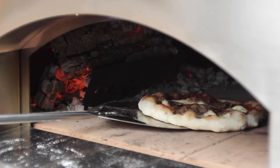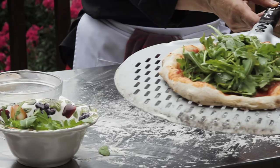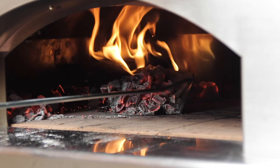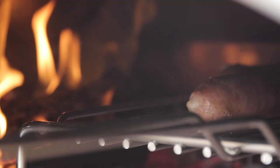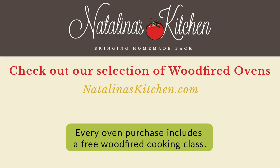We also have specialty Italian flours, double zero flours, and yeast so you're sure to get the best results. First and foremost, the Mangia Cuoco is a single-chamber pizza oven, but we can adapt it and cook all kinds of wonderful things. I hope you'll come on out, have a look at our beautiful ovens, and learn to cook like an Italian.